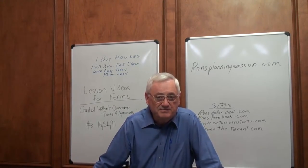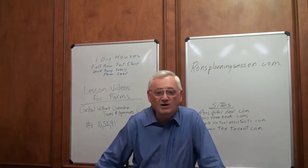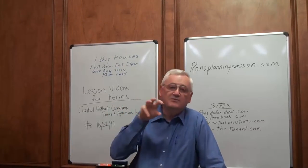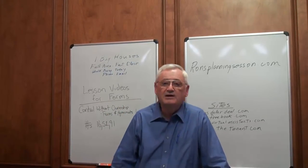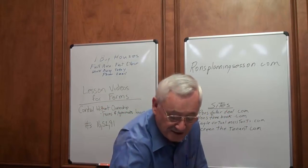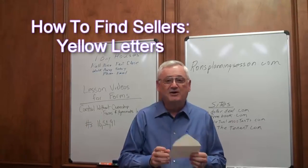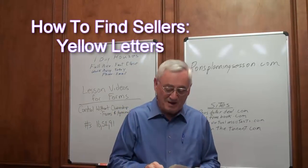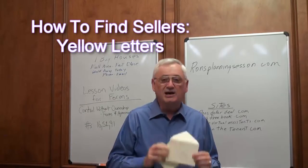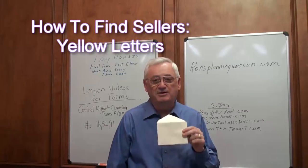If you ride around and look for FSBO signs, send them to your VAs, run ads online, have people call you, and have your VAs searching for ads to call online as well — believe me, you're going to get more leads than you know what to do with. But just in case you don't, we have a magic letter called our yellow letter. You've probably heard about it; we invented it in my office 12 years ago, and this yellow letter gets more response than any piece of mail you're ever going to put in the mail.